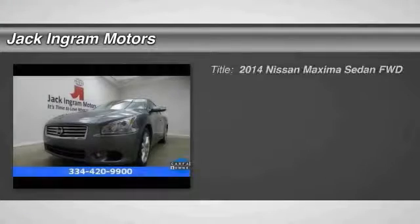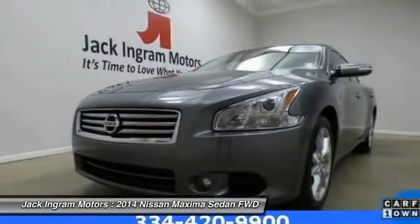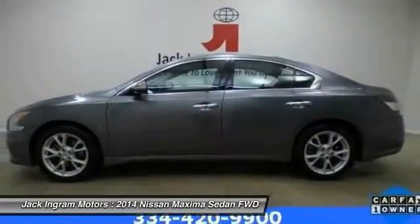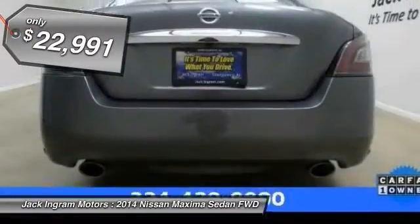The 2014 Maxima. Maxima offers elegance with an edge. The spacious interior provides refined comfort for up to five passengers. Advanced technologies such as Nissan Intelligent Key and push-button ignition offer convenience and control, and is priced below $25,000.